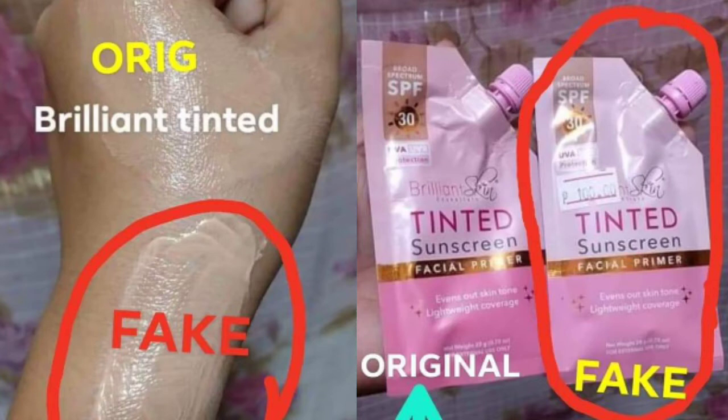Curious din ako kung anong effect nito. Sunscreen lang naman, but meron siyang kakaibang effect yata. Mag-ingat din po pala kayo, guys, kasi meron na rin pong fake na tinted sunscreen. So mag-ingat na lang po tayo. Make sure to buy at legit sellers of Brilliant Skin Essentials.